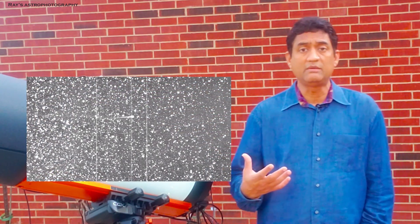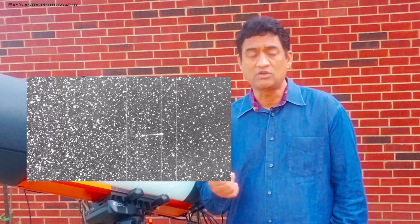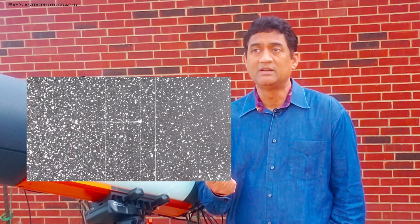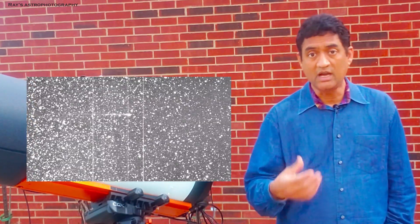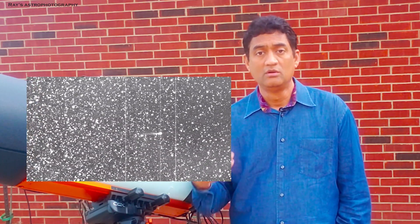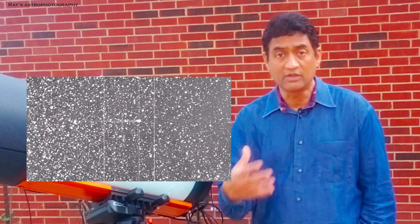We are discovering more asteroids and more comets than ever before. When I was getting into astrophotography, I always wanted to take a picture of a comet, but I didn't know how because comets are moving faster than the stars. These mounts are designed to move at the same speed as the stars, not at the speed of the comet.